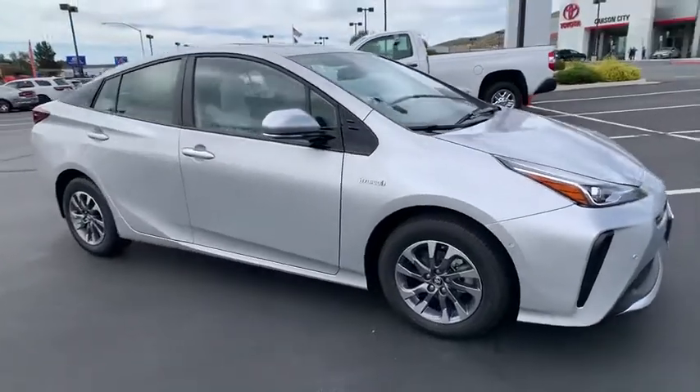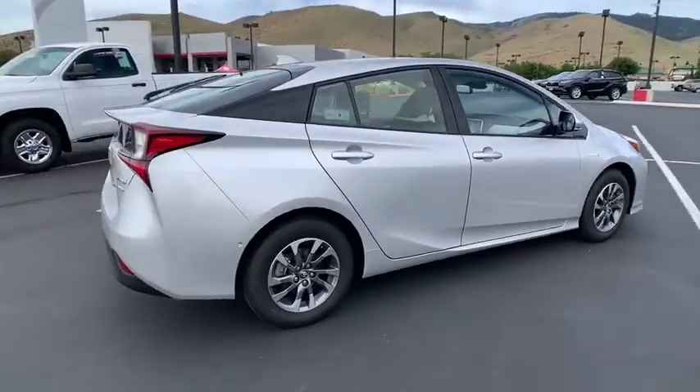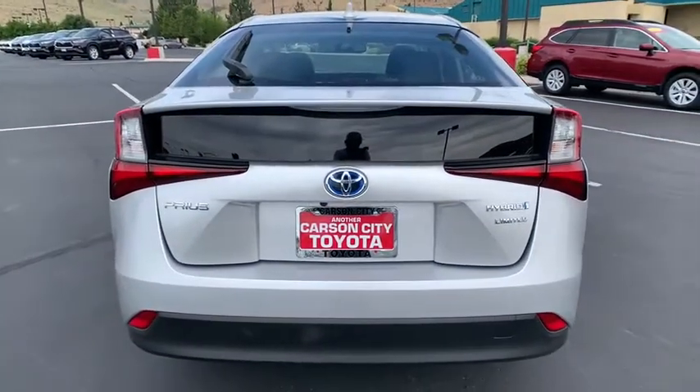Looking for the right vehicle? Check out the 2020 Toyota Prius. Prius offers harmony between man, nature, and machine. Using the wind, the sun, and advanced hybrid technology, Prius is a true full hybrid.